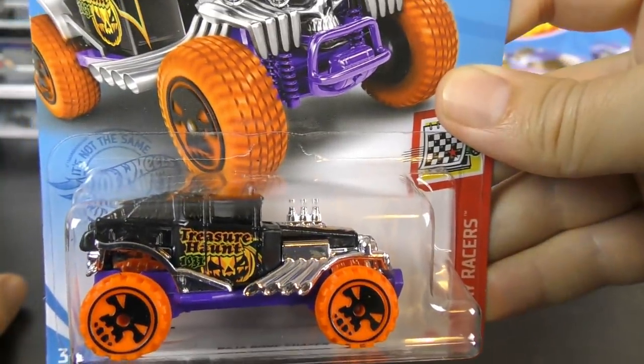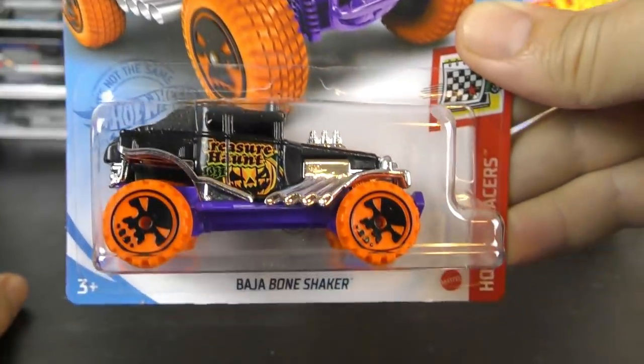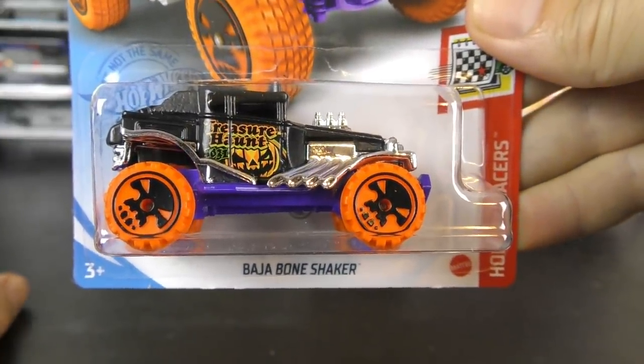Representing Halloween — there's the card art. So cool. Baja Bone Shaker treasure hunt.